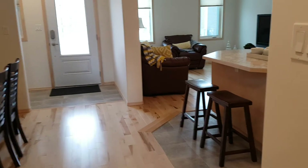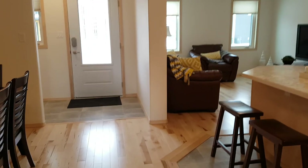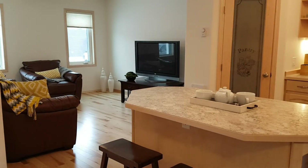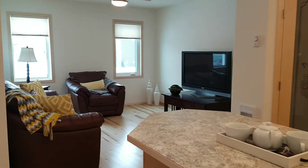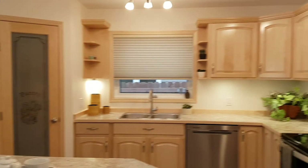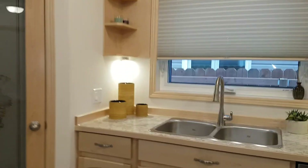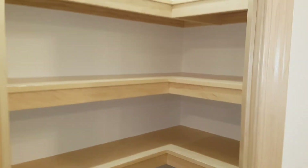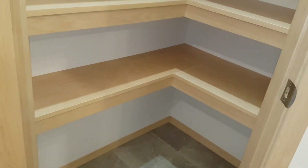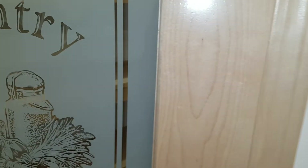Back on the main level now. Give you one last glance of this awesome space — the dining room, nice size living room, very bright. Oh, I didn't go into the pantry — so this pantry has sensored lighting in it, lots of storage as you can see.